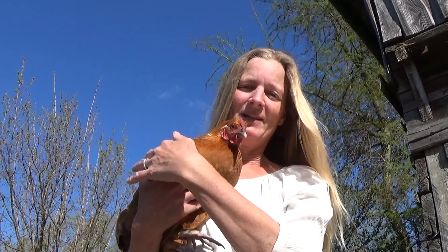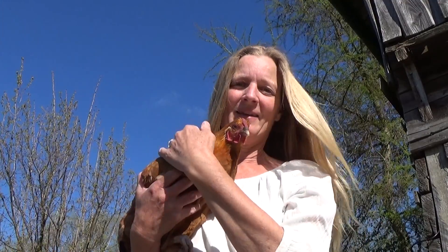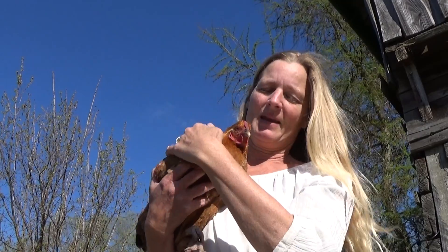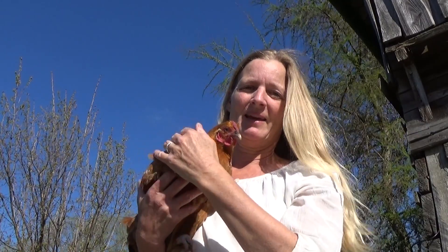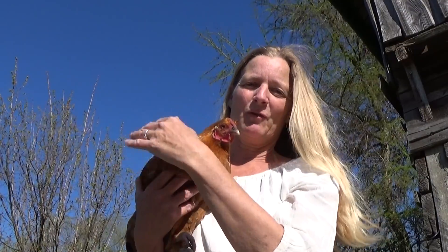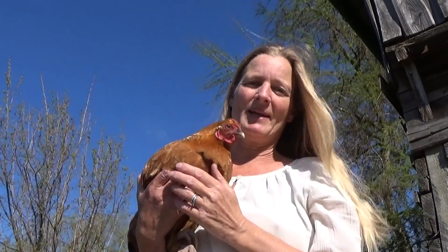Hi, dear beautiful friends. This is just to show you my gorgeous little hen. She's been lying on eggs - nine eggs from the big black Australorp. She's been lying for nearly 21 days.